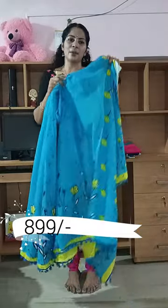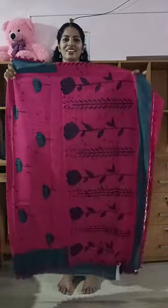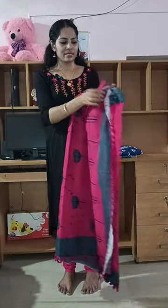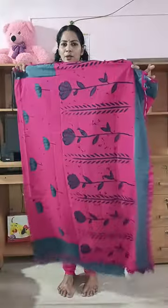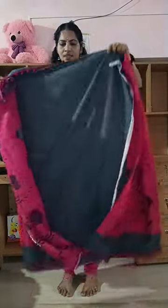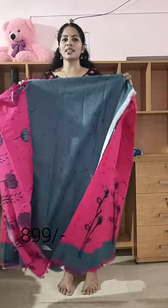Price ₹899. These are made with magenta and ash color. Pompoms are made with magenta. Here is a printed portion. Price ₹899.